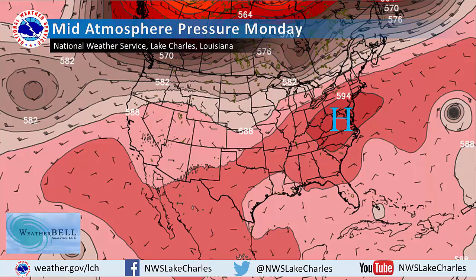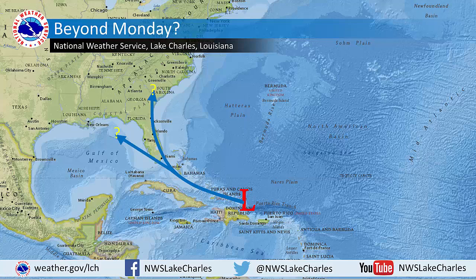Generally speaking, 99L is going to continue to rotate around this area of high pressure. Where the periphery of the high pressure lines up is where 99L will eventually make its northward turn, and at this point it's just too early to say where that will occur. Given the large uncertainty with the center of circulation and with how the high pressure will move over the next several days, there's very large uncertainty as to where 99L will eventually go.